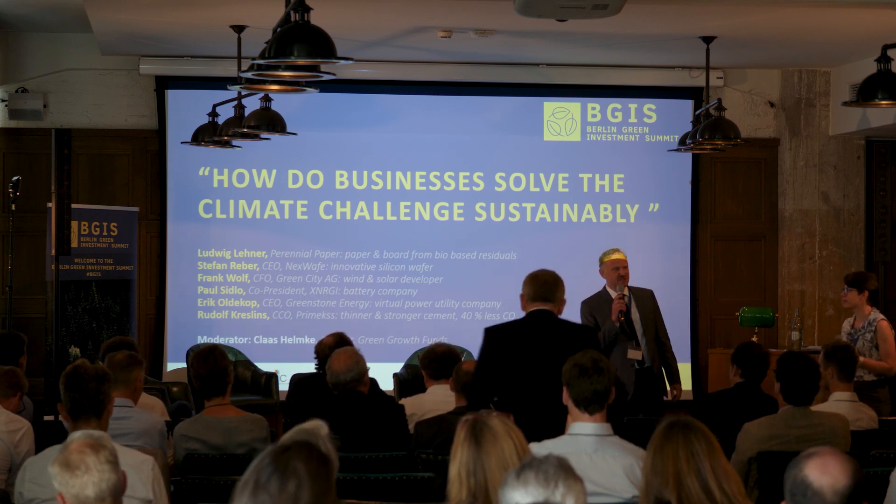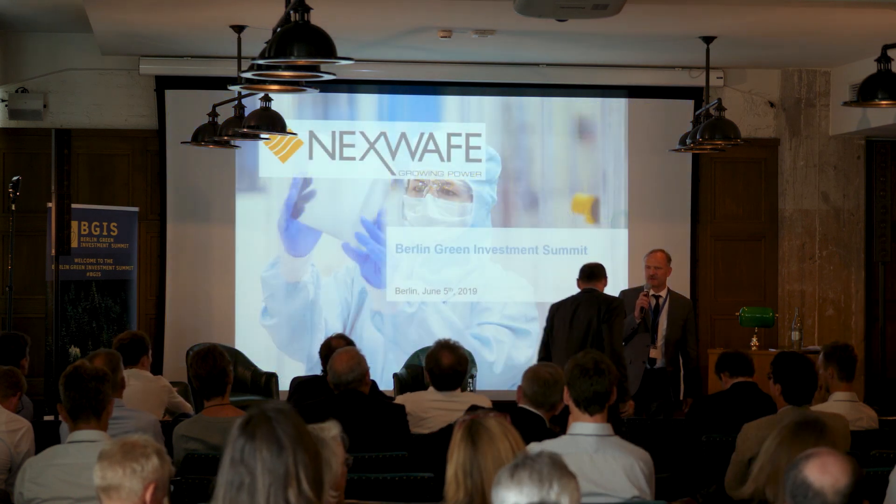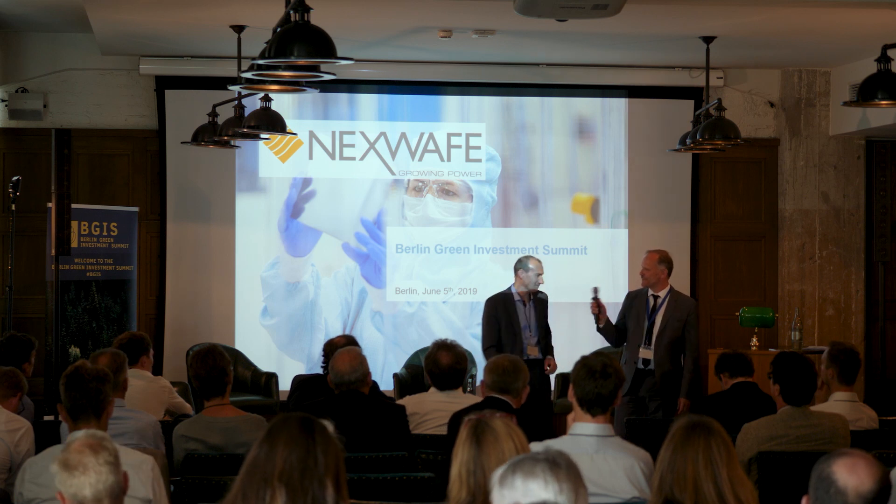Next in line is Mr. Stefan Reber from NexWave. He's the CEO and founder of NexWave and we are talking about solar energy. The floor is yours.